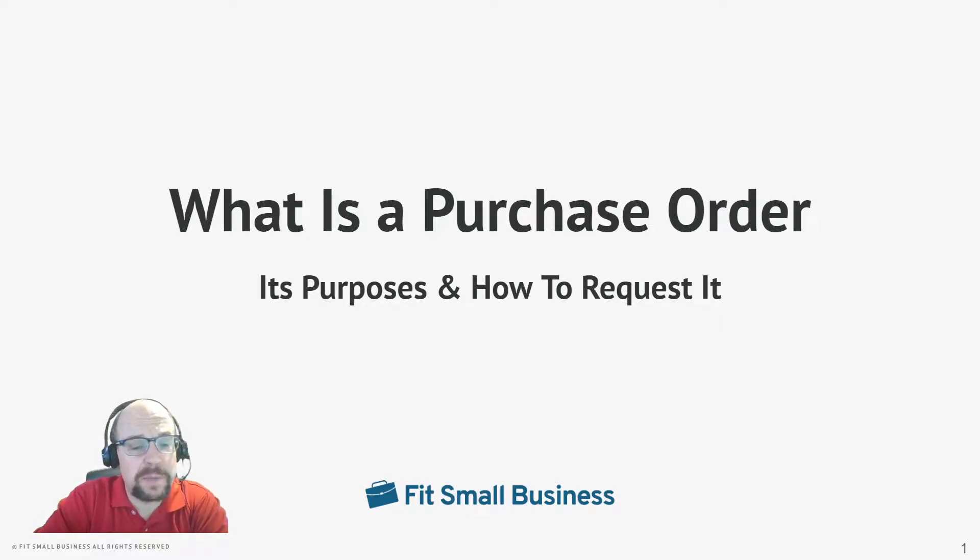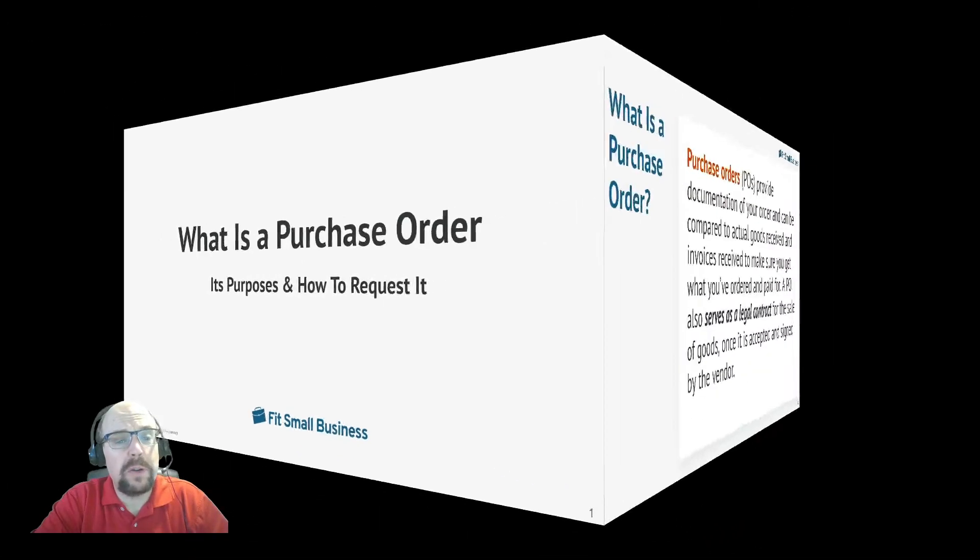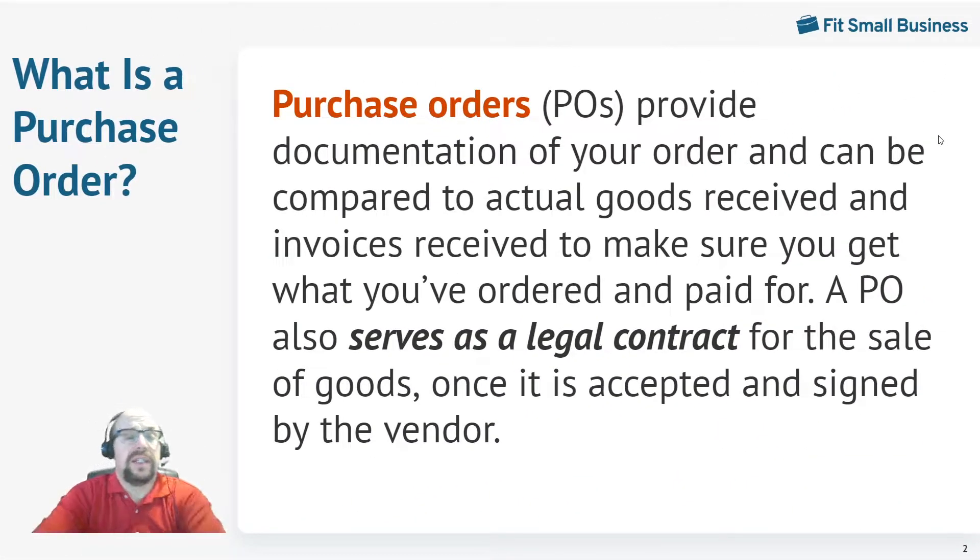Hi, this is Tim Yoder with Fit Small Business. I'm a CPA with 25 years of experience and today I want to teach you about purchase orders. A purchase order is documentation that you've already placed an order with one of your vendors. It can actually serve as a legal contract once the vendor accepts it with their signature and sends it back to you.